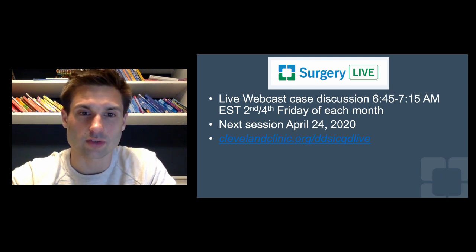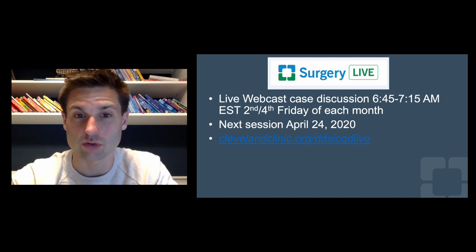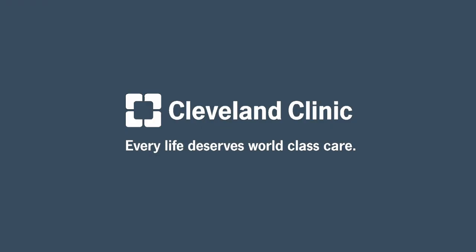We used to be on Tuesdays, so if you see that on the website, don't get confused — we're switching back to Fridays, second and fourth Friday of each month. You can go to our DDSI Consult QD Live website listed there. There are Surgery Live videos you can check out as well. We'd love to see you join us. If you have any questions, don't hesitate to reach out to me or anyone in the surgery department at Cleveland Clinic. Let your program directors know if it's something you're interested in. Thanks so much for tuning in, and I'll see you soon for the Surgical Principles Talk. Take care.